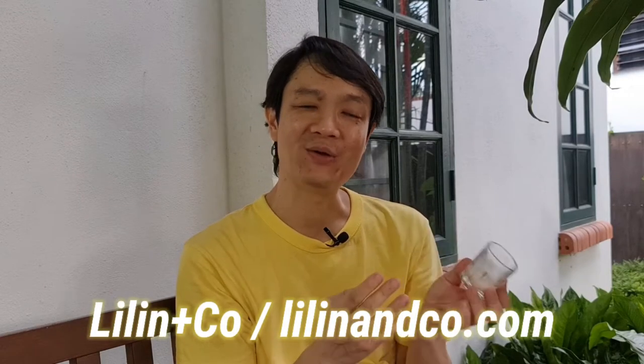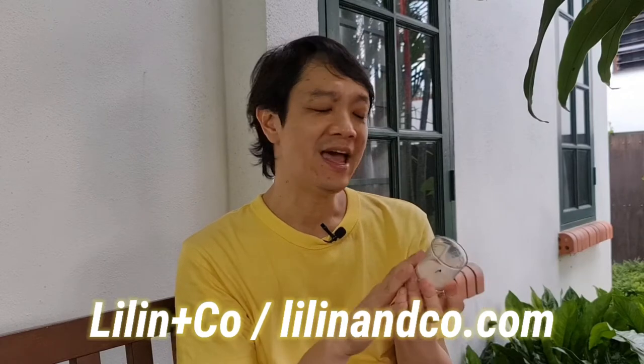Hi there, welcome to my next candle review. I've decided to do my review outside in my porch garden-ish place just because I felt like it. Today's review is a new candle. It's from a company called Lilin & Co. Lilin in the Malay language means candle, and their fragrance candle that I'm reviewing is called Black Tea & Lychee.